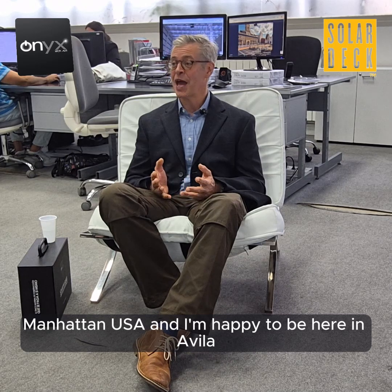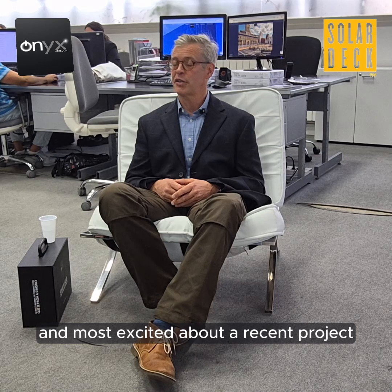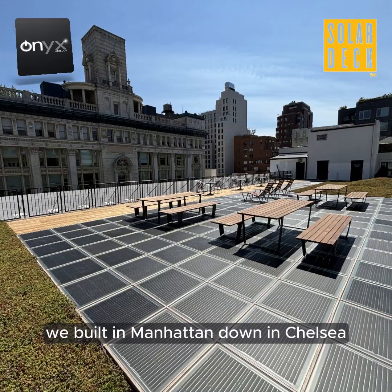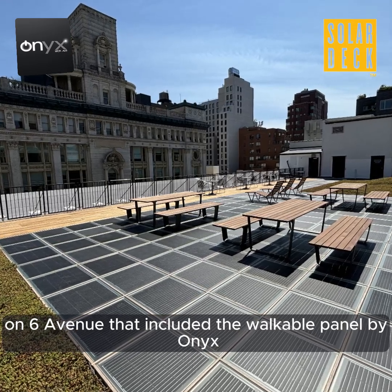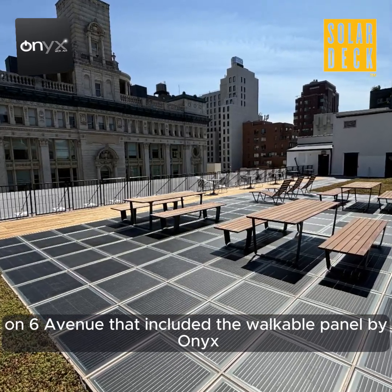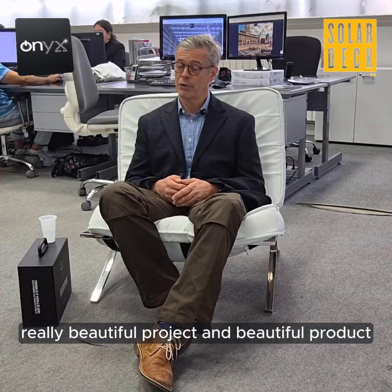I'm Ethan Ames, president and owner of SolarDeck from New York City, Manhattan, USA, and I'm happy to be here in Avila, most beautiful city in Spain, to visit Onyx. I'm most excited about a recent project we built in Manhattan down in Chelsea on 6th Avenue that included the walkable panel by Onyx — a really beautiful project and beautiful product.